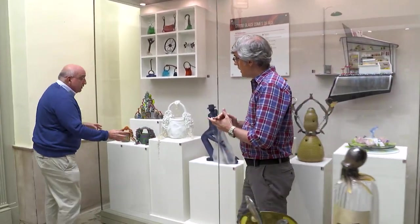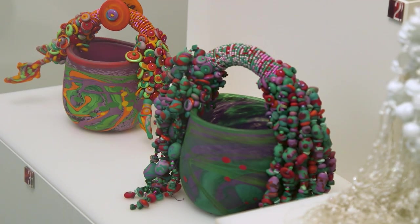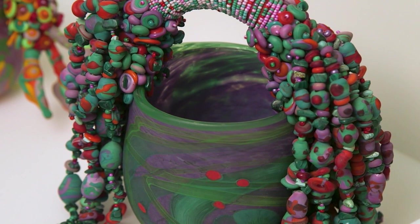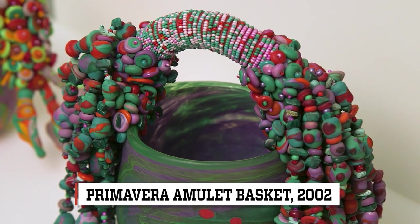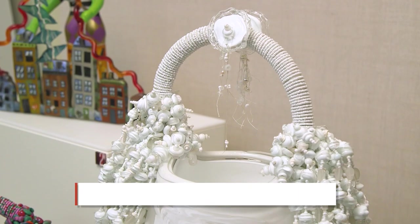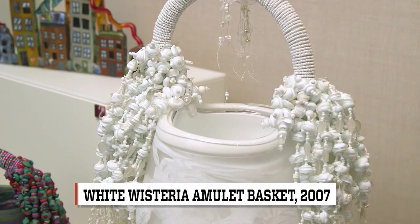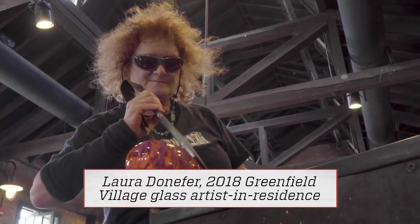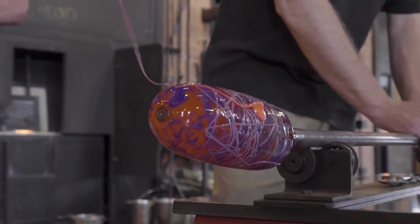We have the work of Laura Donifer, one of the very well-known Studio Glass artists. She produces these wild, wild baskets. They're just blown glass baskets, and then she applies flamework beads to them, and they can get really, really vibrant and colorful and big. She shows you can take a mundane vessel form, like a bowl or a basket, and make it into something very unique and very crazy.